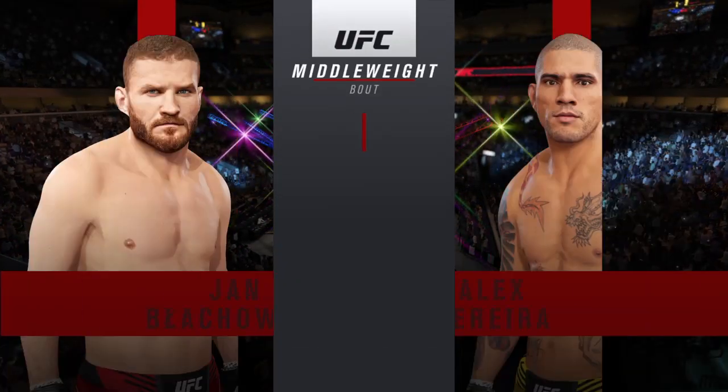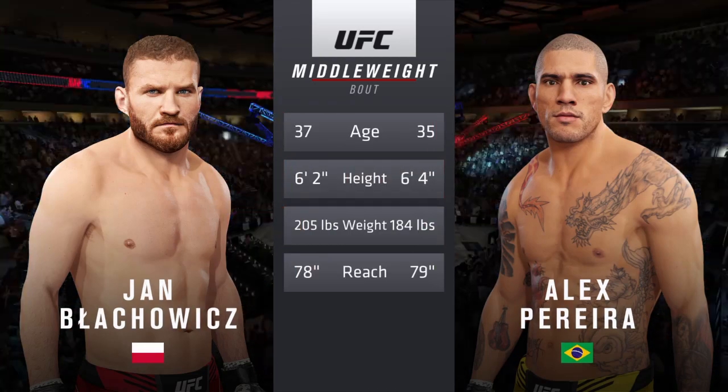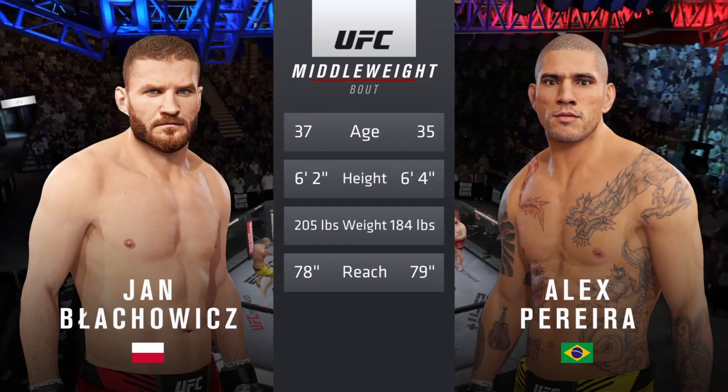Our tale of the tape for this much-anticipated middleweight encounter. Two years apart, these two fighters, and they both possess a similar height and reach. Now for the particulars, here's Bruce Buffer.